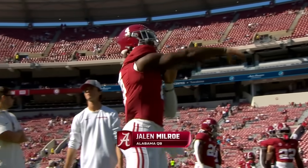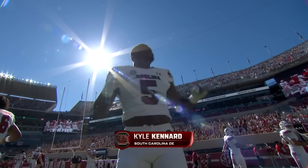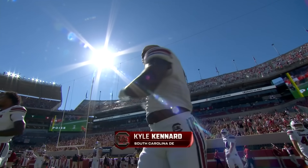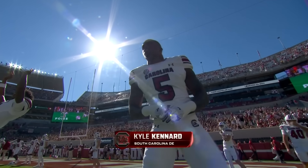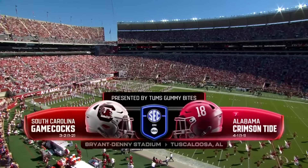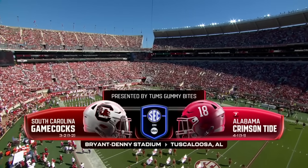Alabama quarterback Jalen Milrow feels he's taken responsibility and is ready to lead, but he's up against a tremendously talented South Carolina defense. Kyle Kennard has five and a half sacks and is set for a big day. It's number seven Alabama, ready to show the world what they're really all about, taking on a hungry and capable South Carolina squad.